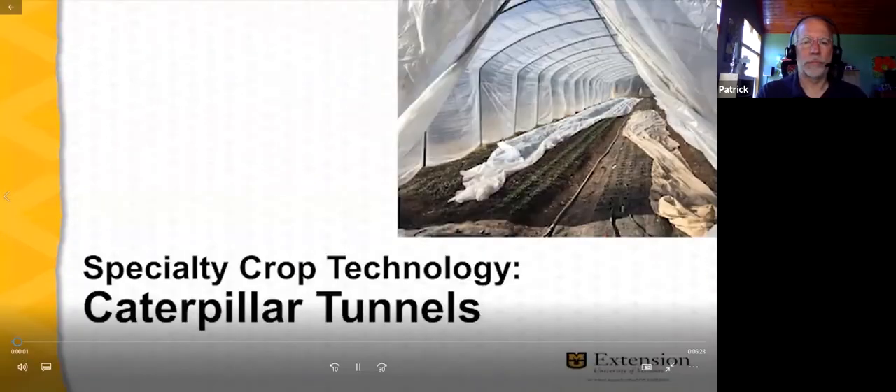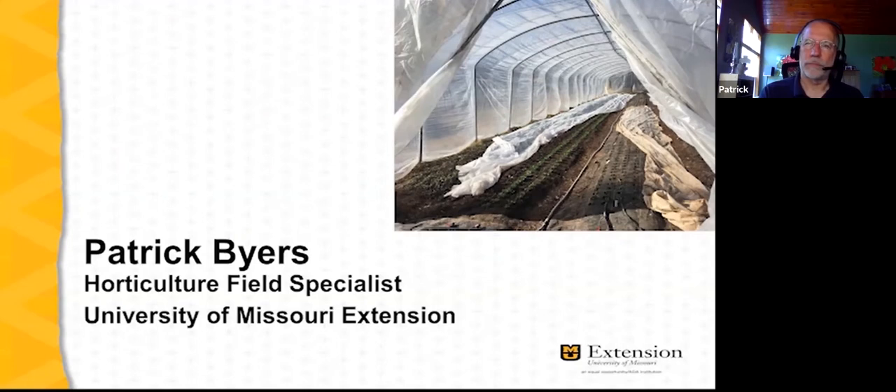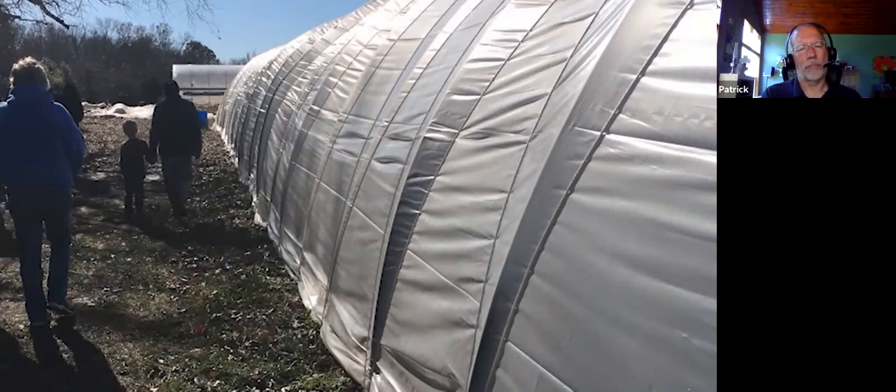Let's learn more about how farmers use caterpillar tunnels. I invited Micah Kunzli, a farmer near Ozark, Missouri at First Fruits Valley Farm, to share his experiences. As a new farmer, you've already experienced the benefits of protected culture and have a caterpillar tunnel on your farm — can you share your experience and give us some tips on how to build one?